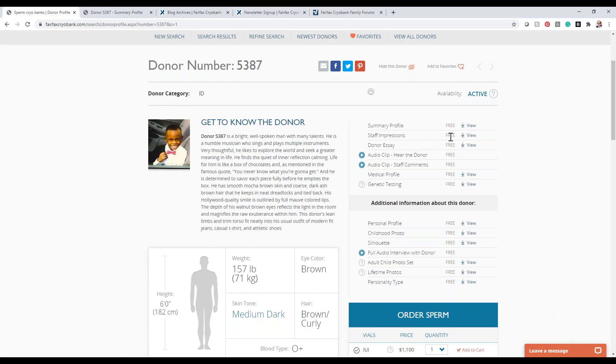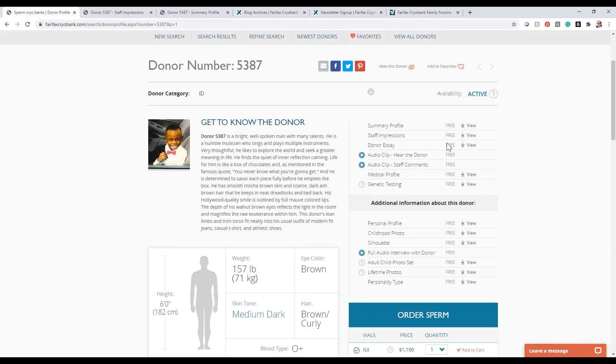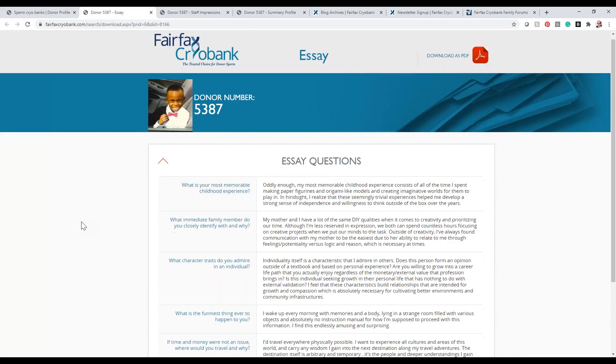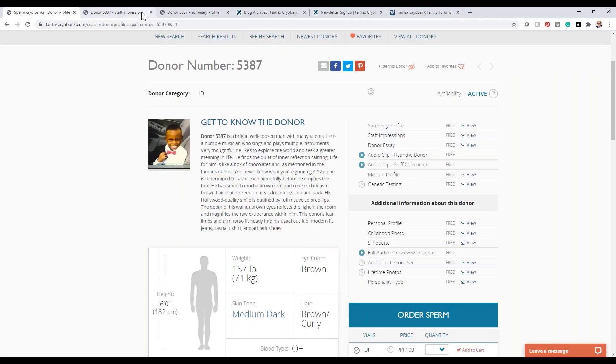The staff impressions are generated by staff working directly with the donor — a write-up on the donor's physical appearance and personality. Our staff loves doing these because they're excited to help you get a sense of the donor's characteristics. The donor essays are also a great tool, giving you real insight into the donor. The donor submits answers to questions like 'What's the funniest thing that ever happened to you?' or 'What information would you like to pass on to your children?'